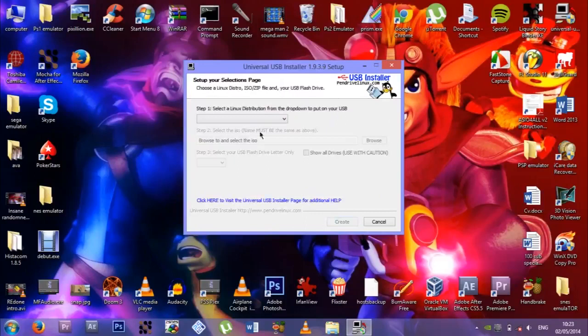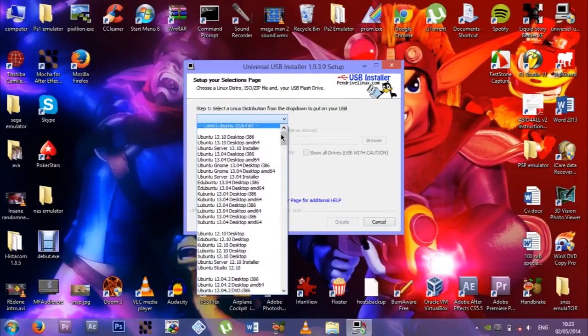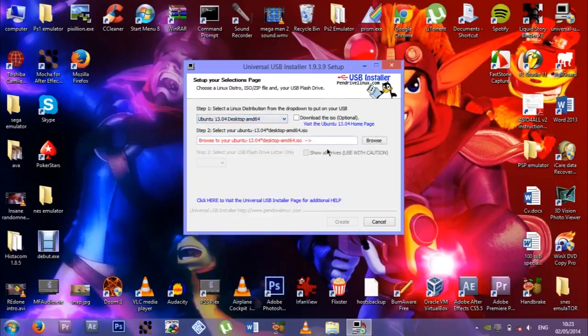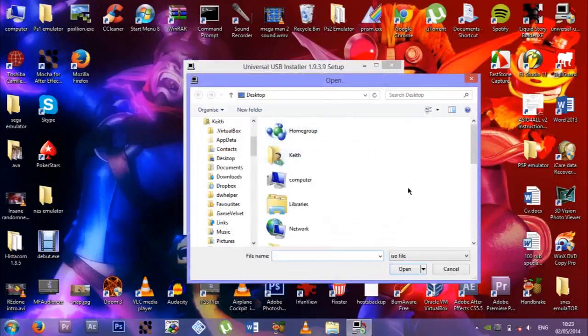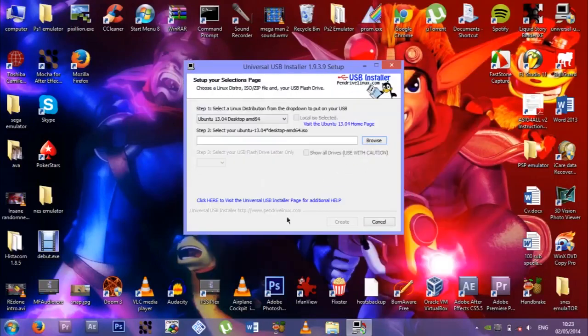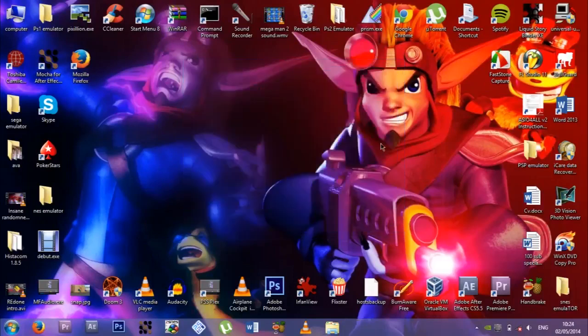Let me show you how it works. You get an ISO of Ubuntu — you browse, get your ISO, then click create. You have to have a formatted USB with over 4 gigs, and then create. Then you can boot Linux off your USB stick. You can either install it or dual boot. I do have a boot on this computer — it's like a backup for Windows if Windows ever crashes on me. It's always good to have a backup OS.